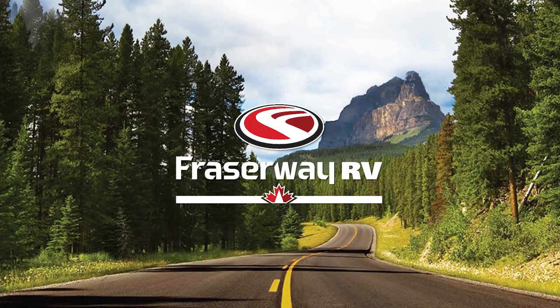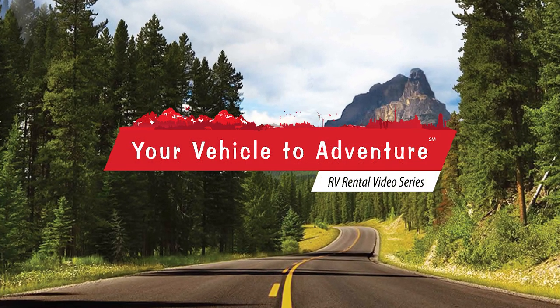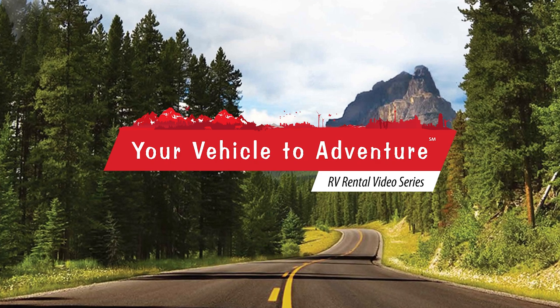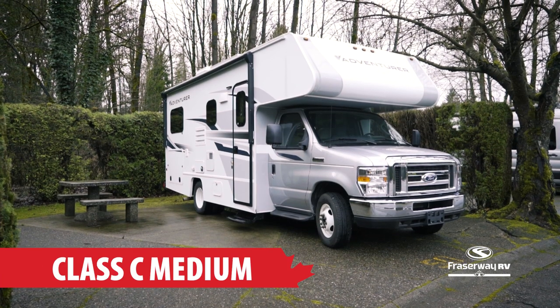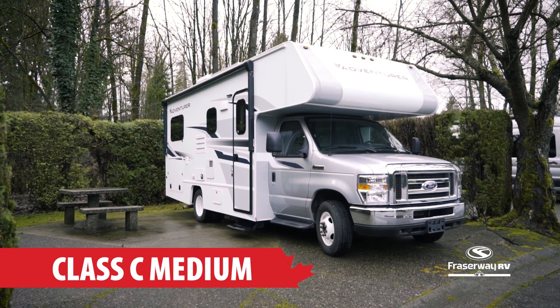FraserWay RV, your vehicle to adventure, presents our RV Rental Video Series. In this segment, we will take a look at one of our most popular rentals, the Class C Medium.